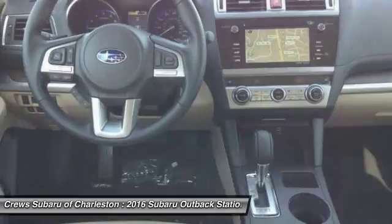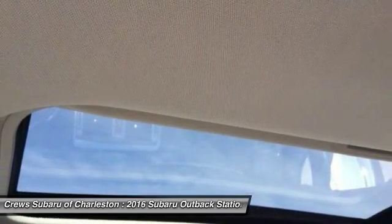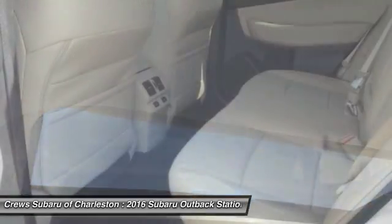Keyless entry, leather-wrapped steering wheel, driver lumbar, power steering, and adjustable steering wheel.